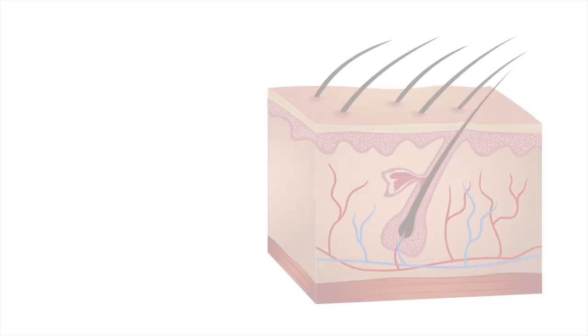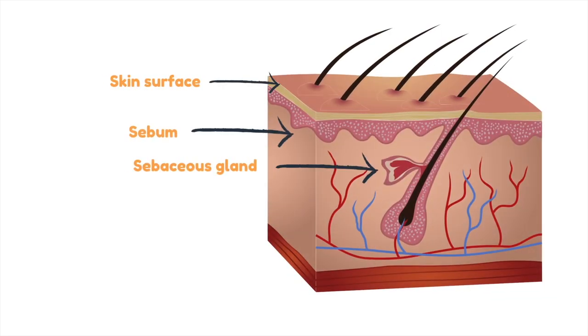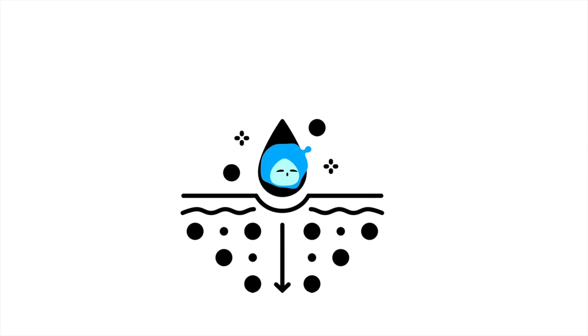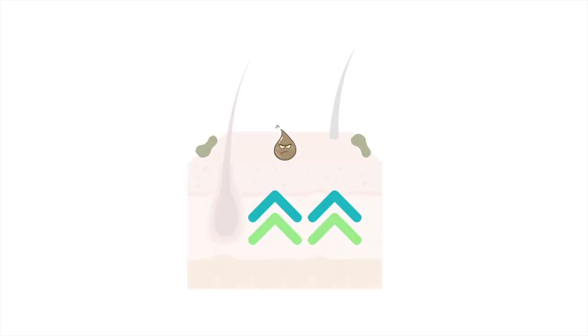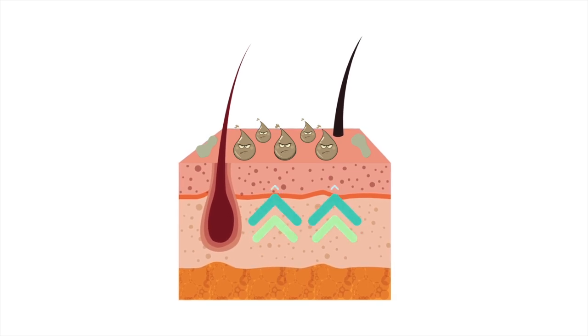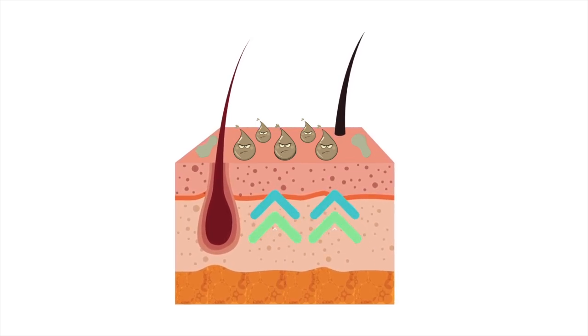Under each of the pores of your skin, there is a sebaceous gland that produces natural oil or sebum. This sebum helps to keep your skin hydrated. But when your skin loses the natural sebum or oil, your skin tries to compensate by producing more oil, which can cause excess greasiness or oiliness. To solve this, first check if you have really dehydrated skin by doing a simple pinch test at home to determine your skin's hydration levels.